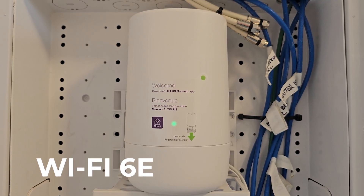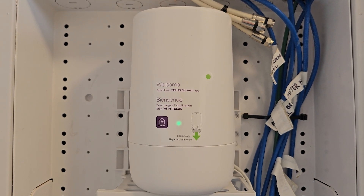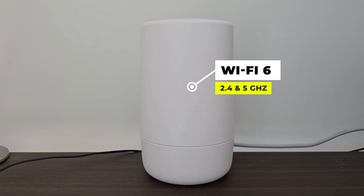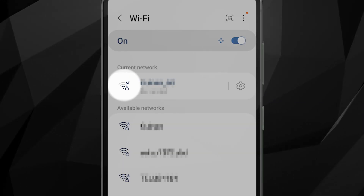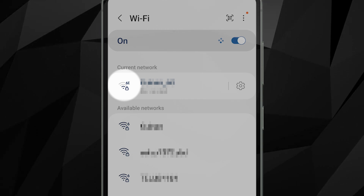It's worth noting that the provided standard TELUS routers do not support Wi-Fi 6E and the new 6GHz band — they use the legacy 2.4GHz and 5GHz bands. In a nice turn of events, my TELUS account included a free Wi-Fi 6E extender. Once installed, you can connect your Wi-Fi 6E compatible devices, like our phones, to get the additional benefit of the technology.